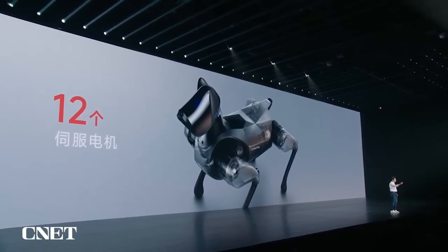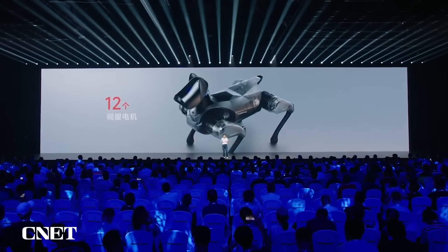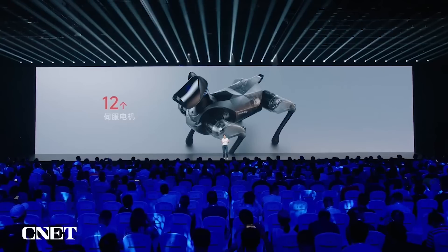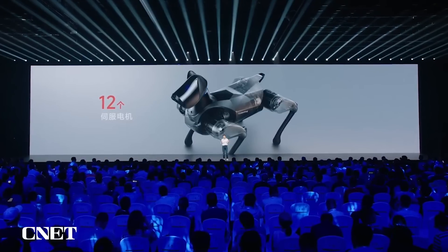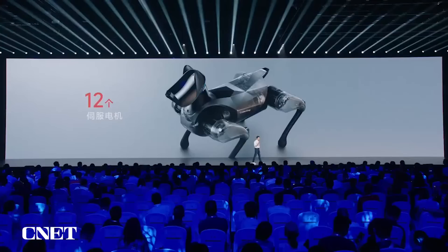The actuator has to be extremely small, high power, and precise. The robotic industry is not mature enough — there are very limited suppliers. When we asked for a quote, the servo actuator alone was over 2,000 RMB each. One dog needs 12 actuators, so just the servo actuators would cost us 24,000 Chinese yuan.